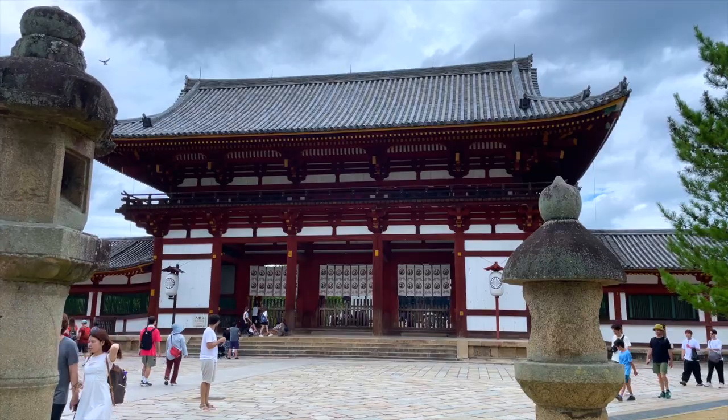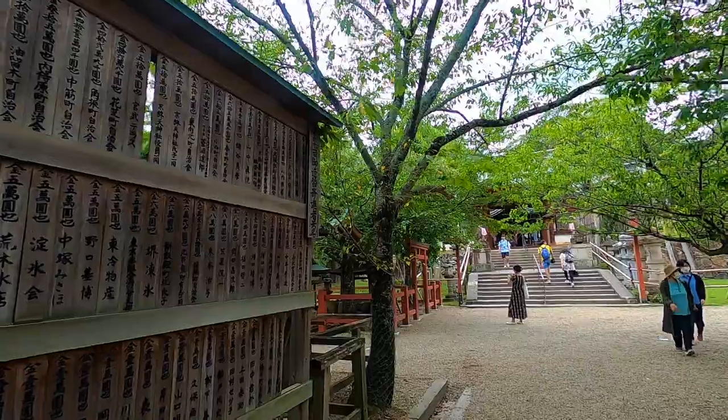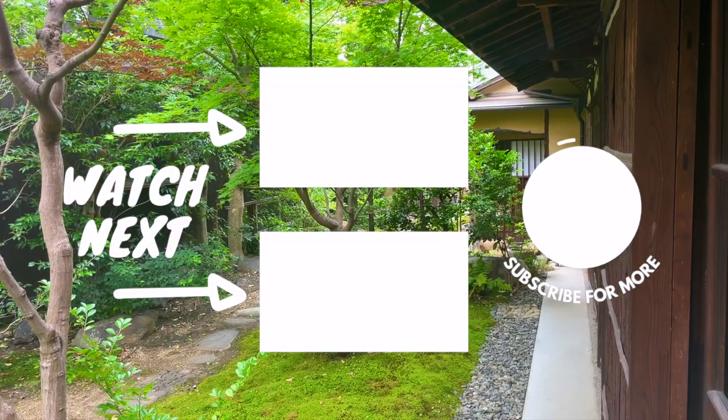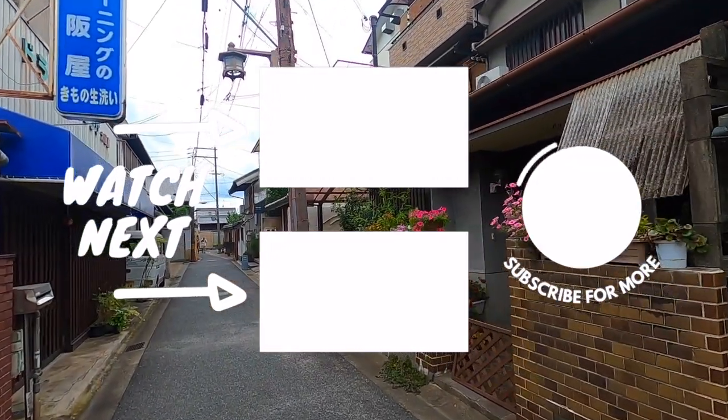There is so much you can do during a short trip to Nara that it can be overwhelming. GetYourGuide offers some affordable and customizable tours that I'll link below. We hope this helped you plan your perfect trip to Nara — if you've got any recommendations, please leave them in the comments. Thanks so much for watching, and we'll see y'all in the next one!